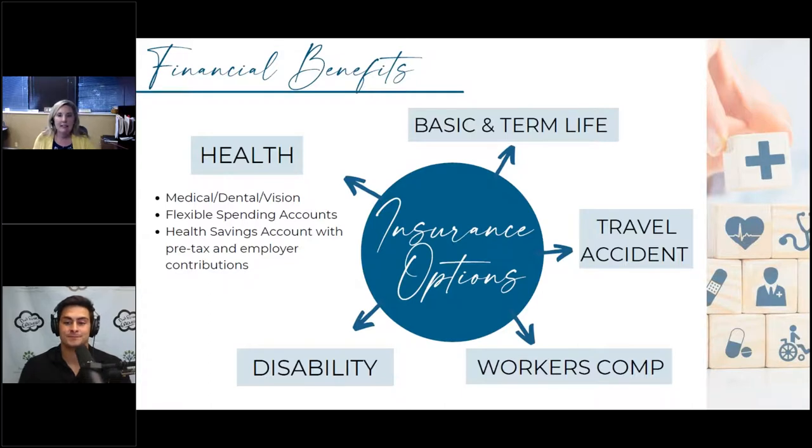There's also travel and accident insurance — for people who are traveling for work, there could be some type of payout if they get into a car accident or pass away while traveling. And then workers' compensation covers injuries on the job. You see a lot of workers' comp programs in construction, FedEx, UPS delivery — fields where there's more opportunity to injure yourself, compared to those of us sitting behind a computer.